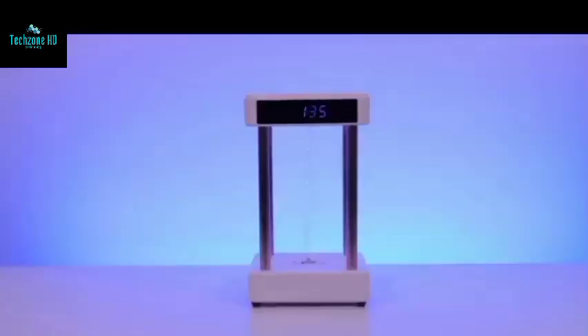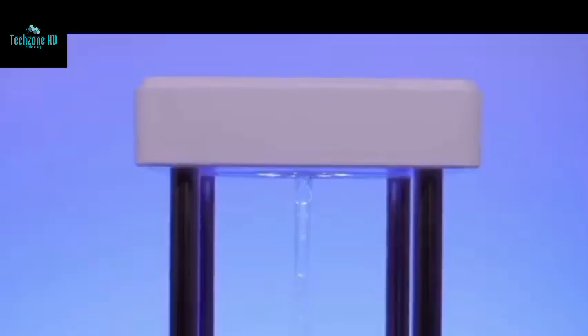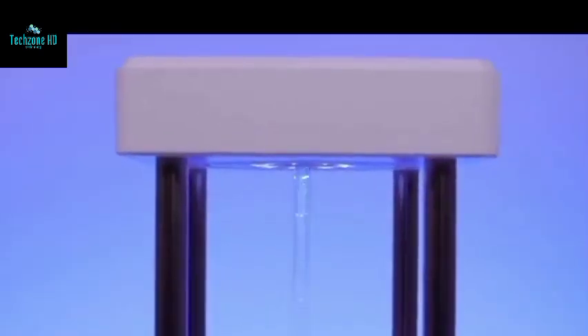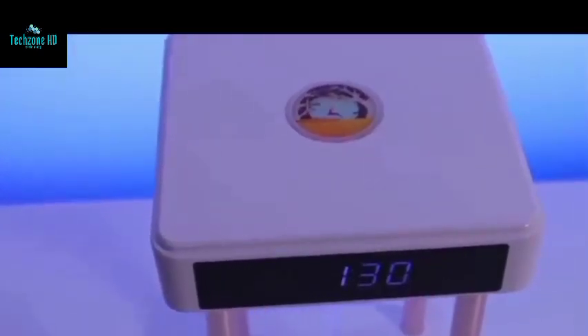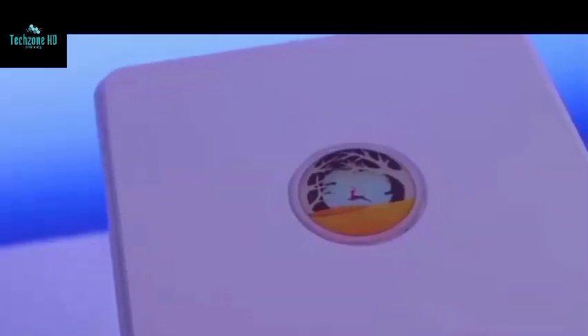Before we get into that, let's take a look at what this thing is made of. Nothing unusual so far — the design is very modern and clean. This device is said to be silent, with a pump built beneath its base and a pure copper motor capable of producing 10 million negative ions per second. These ions are said to purify the air in your home. That's pretty cool.